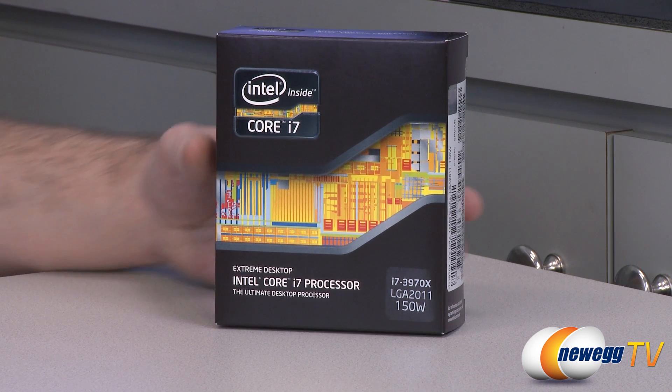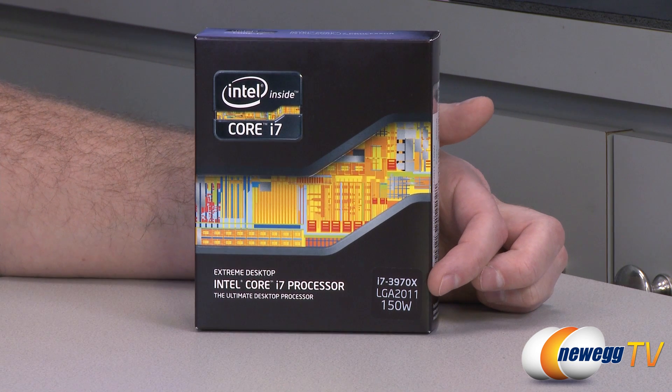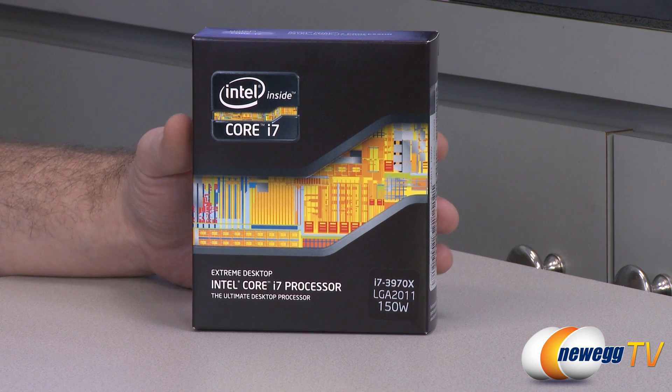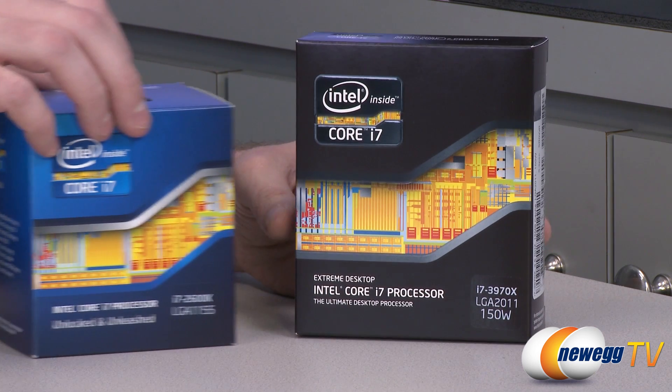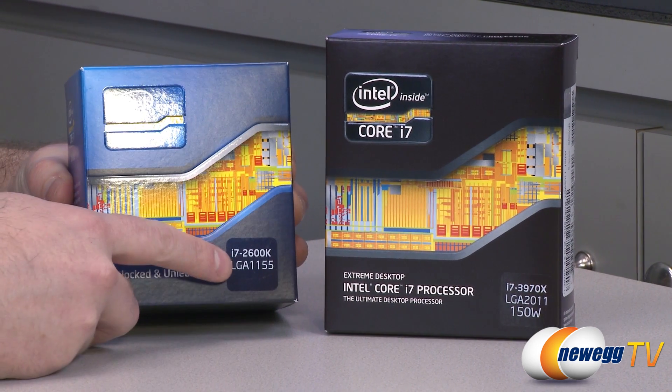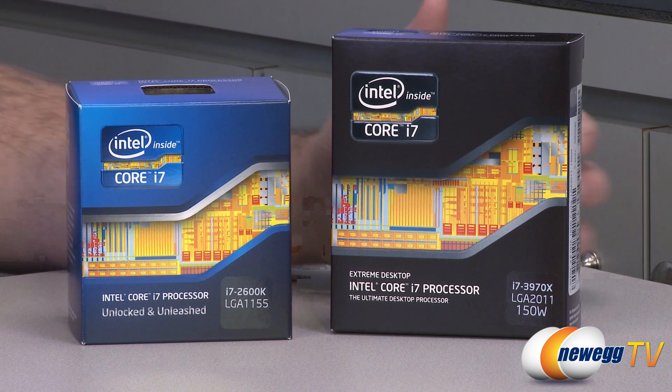Let's start off with a closer look at the retail box. If you're familiar with Intel's naming scheme, the X at the end indicates it's an Extreme Edition processor. You might be familiar with a K at the end of some processors, such as this 2600K right here — it means it's unlocked and you can overclock the processor basically to your heart's content.